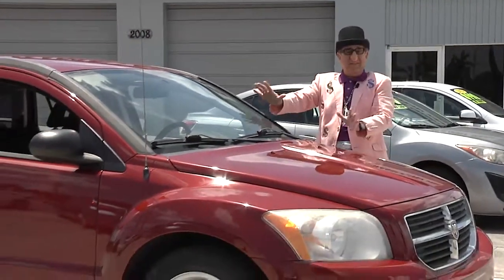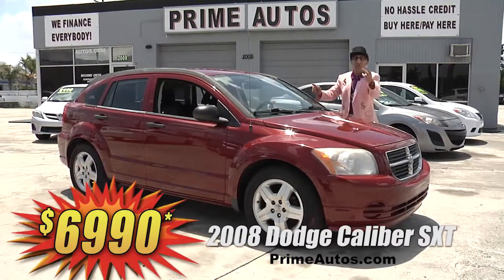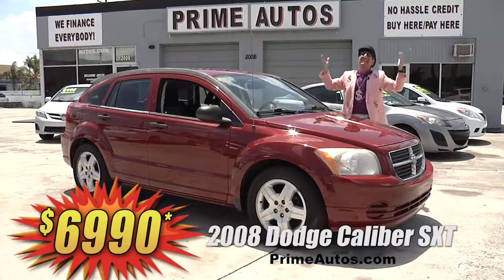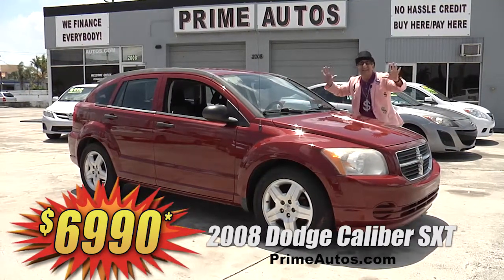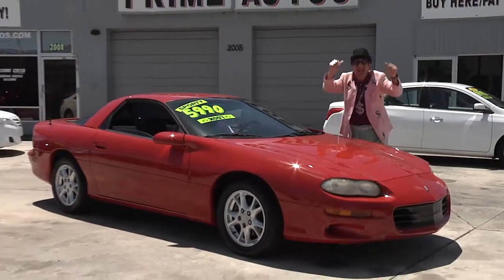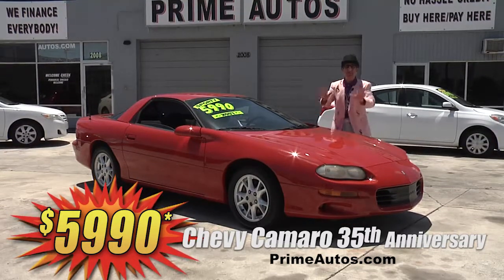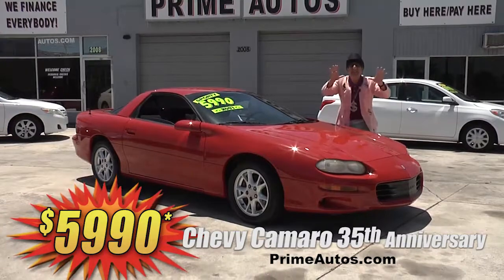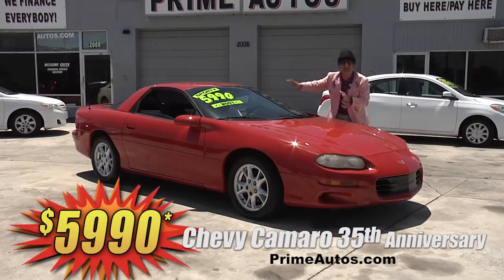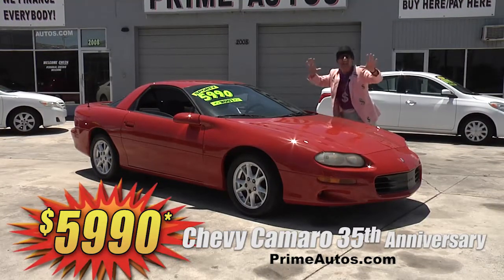How's about this sporty Dodge Caliber 4-door? This one here is the SXT edition, loaded with two-tone interior, CD player, factory alloys, and more. You can drive it away today the Deal Man way for only $69.90. I can't believe it — this rare and super sporty Chevy Camaro, the 35th anniversary edition, has only 64,000 actual miles. It's loaded with CD player, Bluetooth, spoiler, alloys, and much much more. Best of all, it's on sale right now for only $59.90.